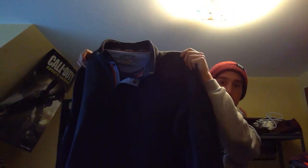Here's a really nice Orvis pullover — a quarter-snap zip sweatshirt. I paid a dollar for that at Salvation Army and that should get some good money.